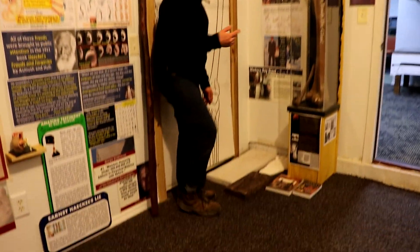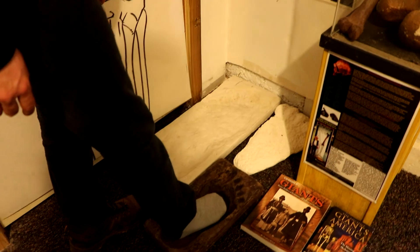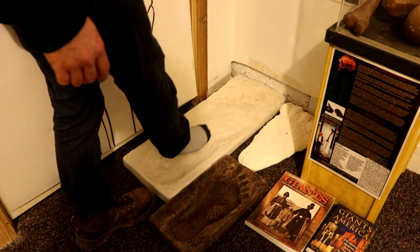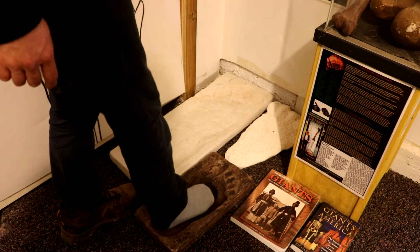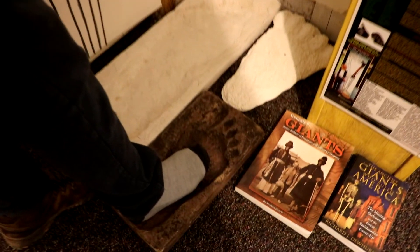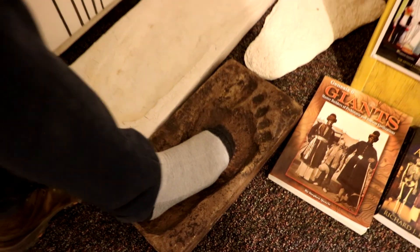They found the footprints of a human. Come here — do you think this would match my foot? It's probably Goliath's foot, but this one is huge. Huge somebody's foot, and that's a foot that they found. But this is a real replica of a human foot. Look at my foot compared to his — it's a huge guy.